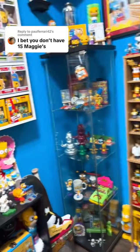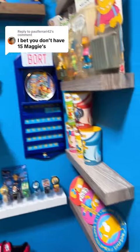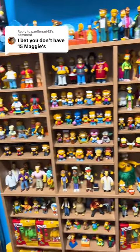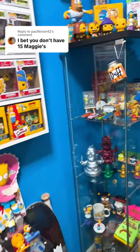We only got to about half of the room. We still have the rest of the room over here, but we're just going to stop at that because we found 15 Maggies. What do you guys want to see next? We'll be right back. Thank you.